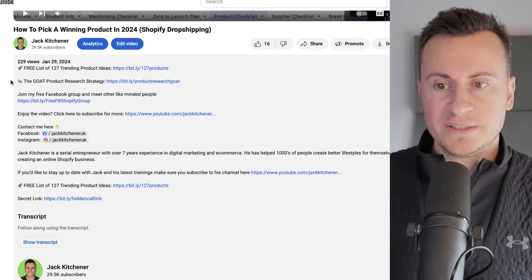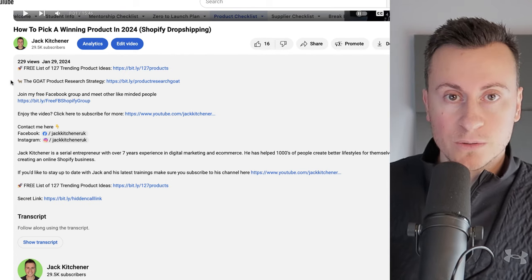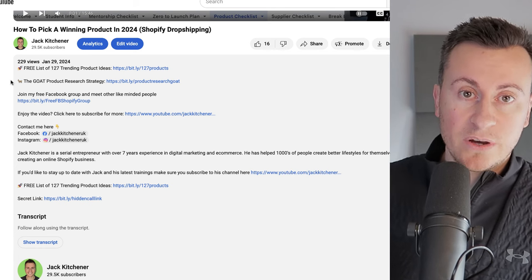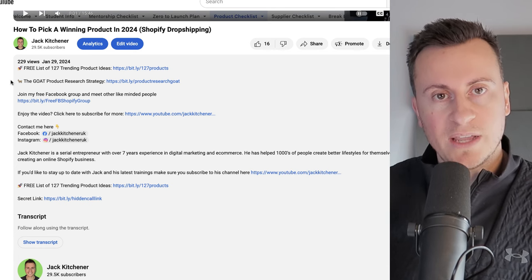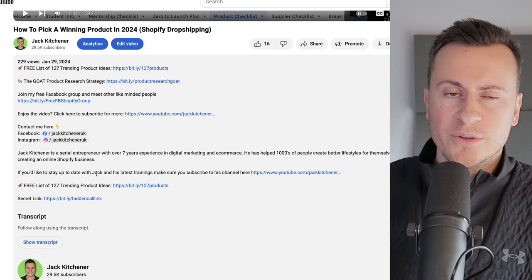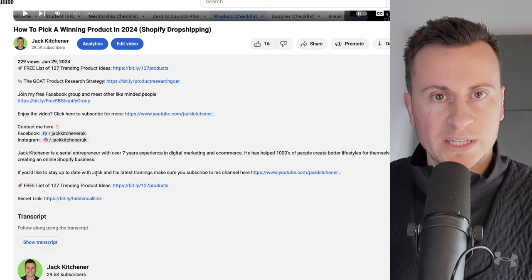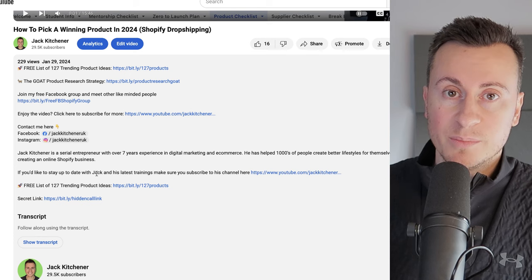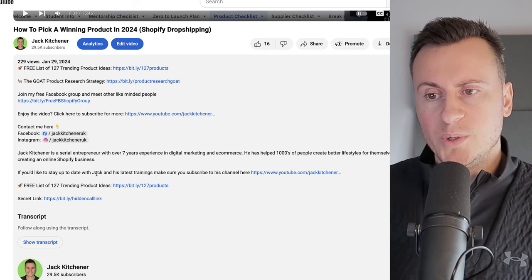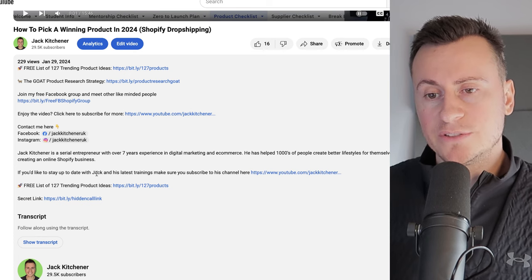To end the video, if you want information on my mentorship program — working with me on a one-to-one basis — it's very exclusive. I only work with five people at a time, so there isn't always availability. Come down to the secret link in the video description. The reason it's hidden and I'm telling you at the end of the video is because I don't want everyone booking into my calendar and wasting my time. I want to work with people who are ready to create a life-changing business. Just click the link — it'll take you to a short questionnaire.